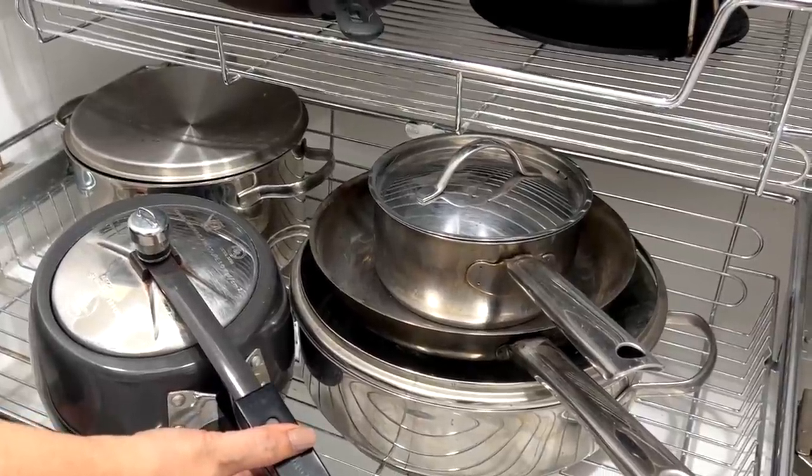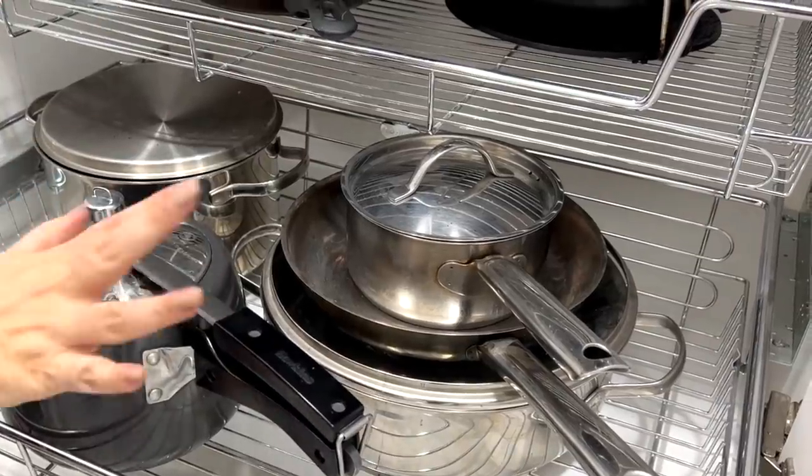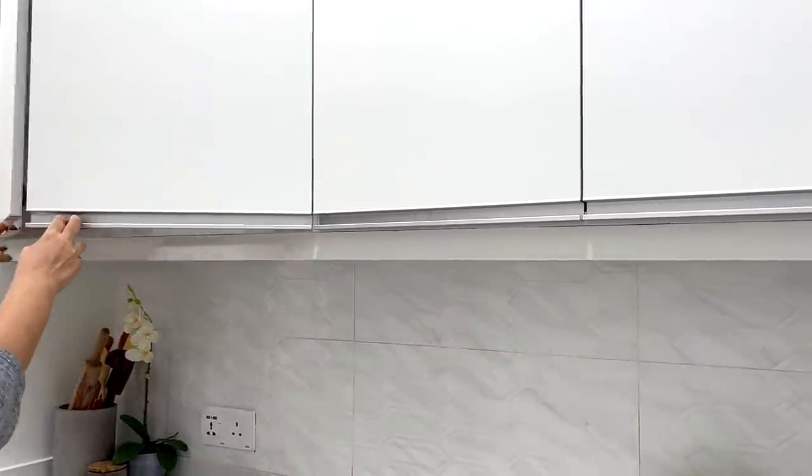Paul loves lentils and dal, but my dad doesn't eat dal at all, and I cook for both of them every day — fun fact, that's what my home is all about! Now above this, in the overhead cabinets, is the storage of all things I regularly use.